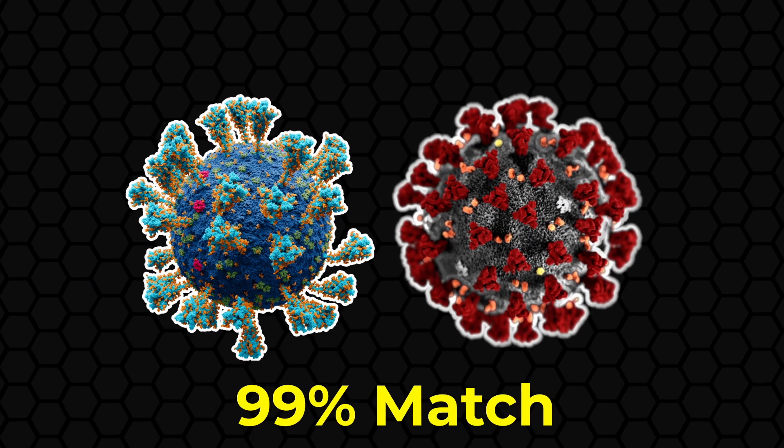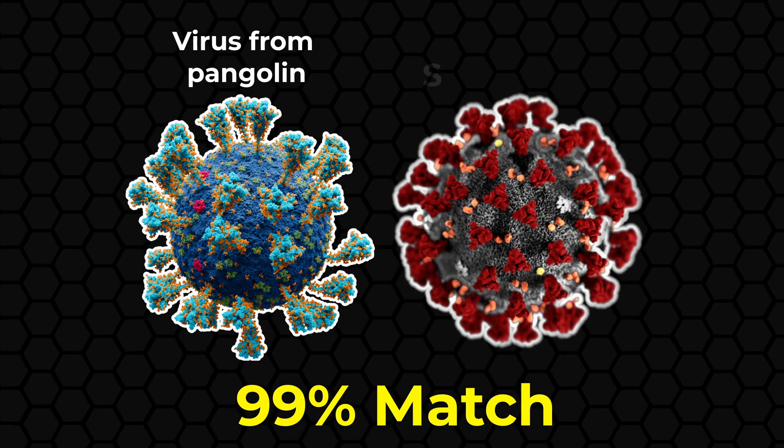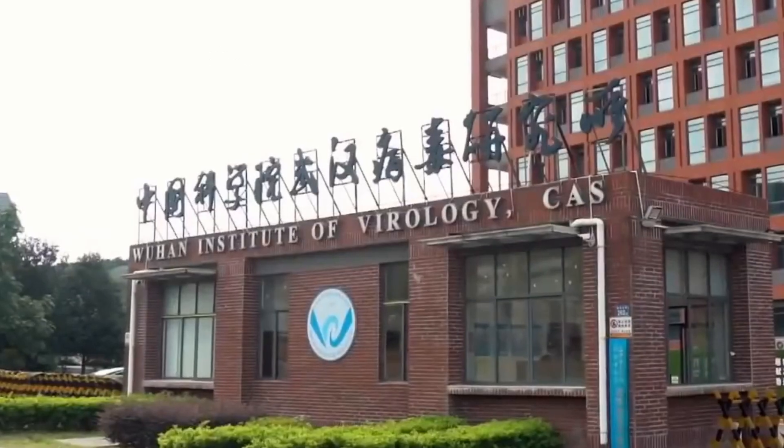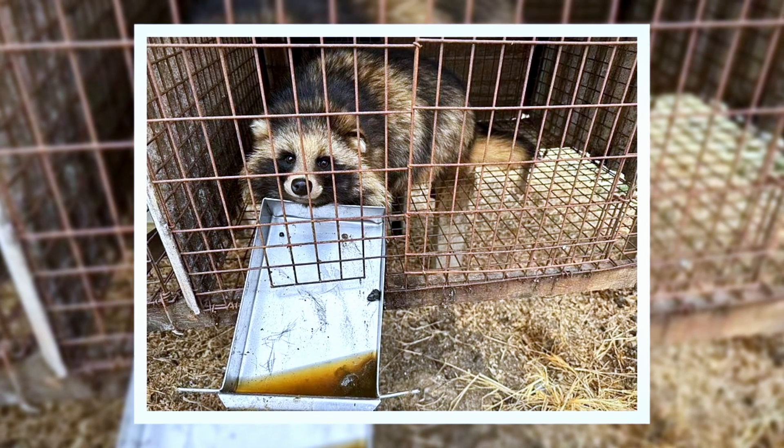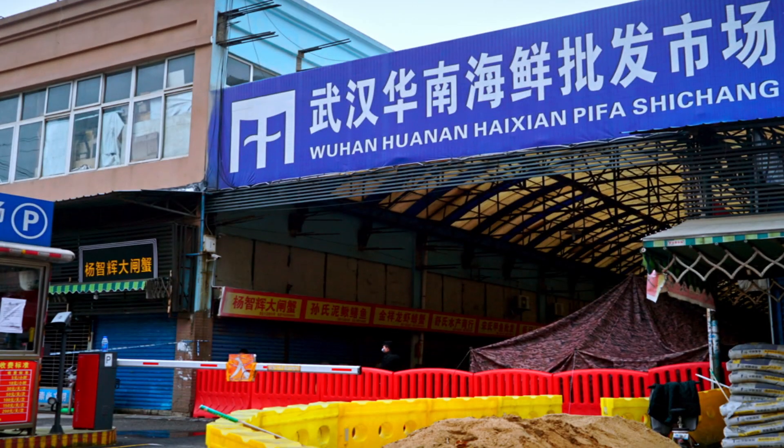Although pangolins deserve attention for their unique adaptations and way of life, they have quickly gained notoriety in recent years because of the pandemic. Early evidence suggested a 99% match between viruses found in pangolins and SARS-CoV-2, but this evidence was misinterpreted. It has now been found that the virus most likely originated in palm civets or other related animals, spreading to humans through the illegal wildlife trade. Fears of this misinformation still persist, as they may have led people to kill pangolins in huge numbers, further pushing them to the brink.